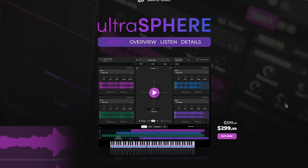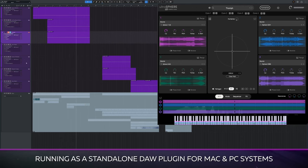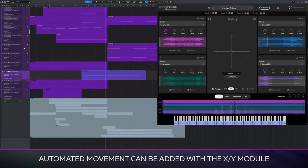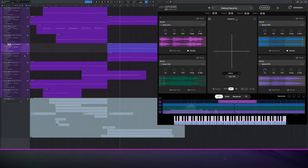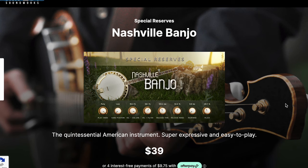Sample Logic's got a new one out: Ultra Sphere. This is a standalone instrument created by the developer — the first Ultra Sphere library they're releasing. It's a four-layer engine with XY Pad. Available now on discount, $2.99 in price, normally $3.99. And Impact Soundworks' Nashville Banjo — this is their first in their Special Reserves instrument series.